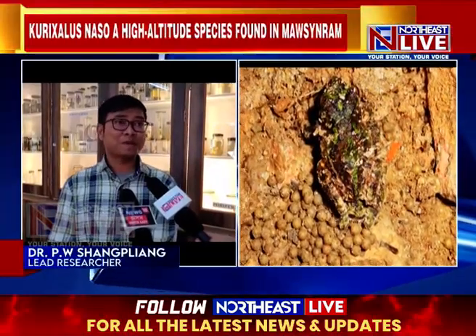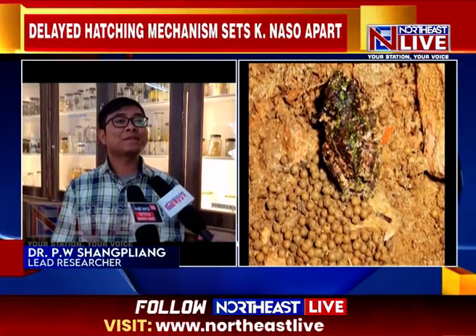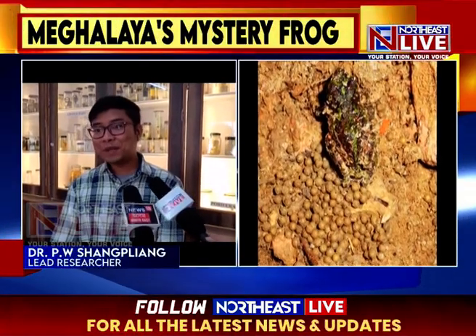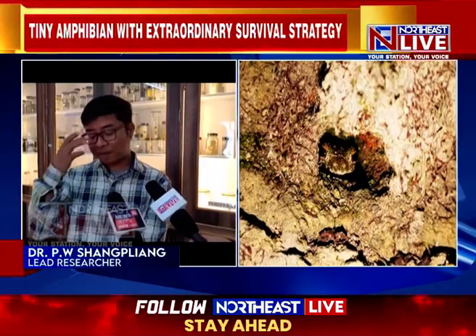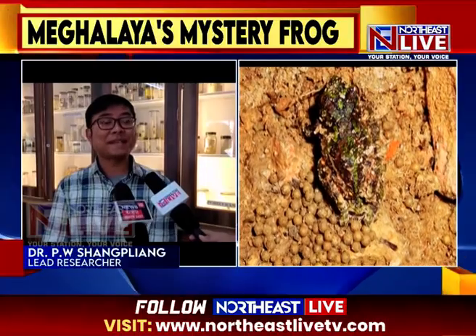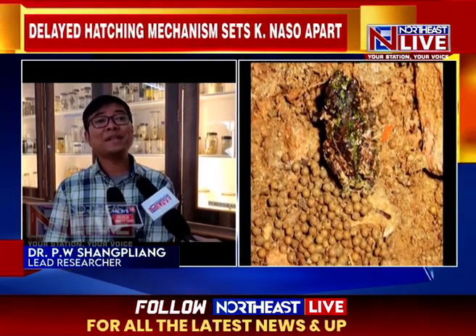Most frogs, when they hatch — meaning they come out from the egg jelly capsule — hatch at a stage where the gills appear while the larvae are in the water medium. But in this particular frog, I found that the embryo developed gills while still inside the egg jelly capsule. And interestingly, we found that these gills regressed prior to hatching of the eggs.